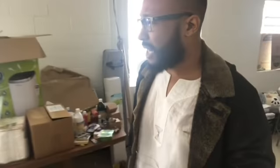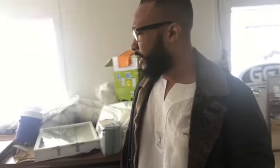All right, everybody, I want to give you guys a little walkthrough of the space. It's not in the condition I want it to be in right now, but we got to do what we got to do.